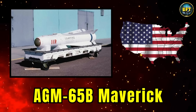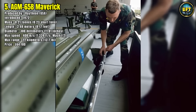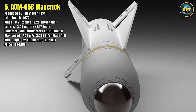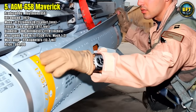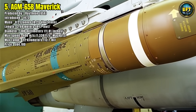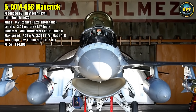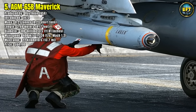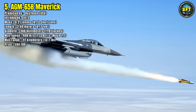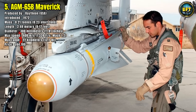Number 5: AGM-65B Maverick. Entering our top five is a true classic of air-to-ground warfare, the AGM-65B Maverick. This American tactical missile, produced by Raytheon, has been in service since the 1970s and has proven its worth in countless conflicts. The B model, operated by the Swedish Air Force, features an electro-optical guidance system — there's a television camera in the missile's nose. The pilot acquires a target on their cockpit screen, locks the Maverick onto it, and launches; the missile then guides itself to the impact point, allowing a fire-and-forget capability. It weighs 210 kilograms, measures 2.49 meters in length, and hits with supersonic speed exceeding 1,400 kilometers per hour out to a maximum range of 22 kilometers.